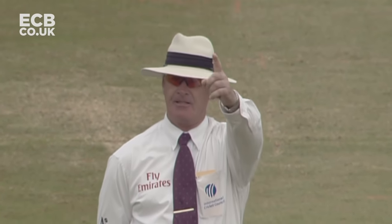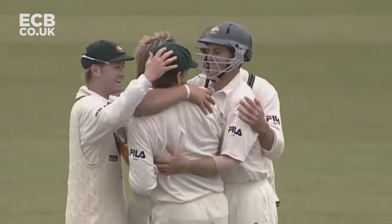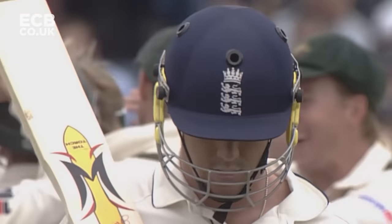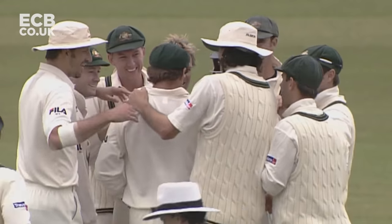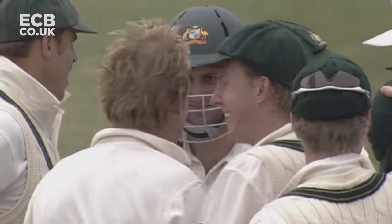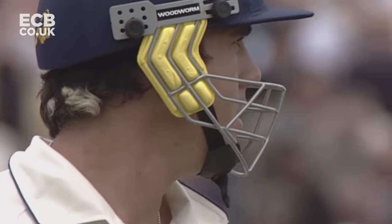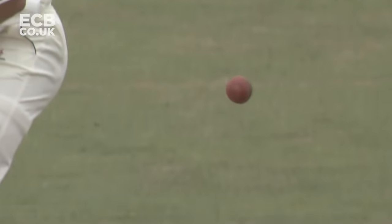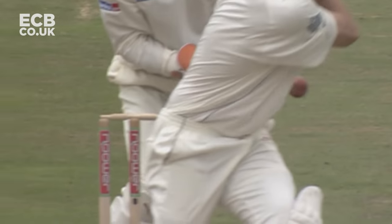Peterson doesn't look happy - he'll reckon it hit his chest or some other part of his body. Tony thought it was out immediately. It looked like the glove, but he's shaking his head. The umpire seems a little unsure as well. Let's have a look. It seems to miss the glove, then clip the thigh before going up into the chest and hitting the elbow and dropping down to the ground.